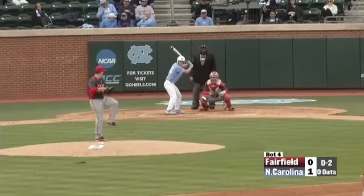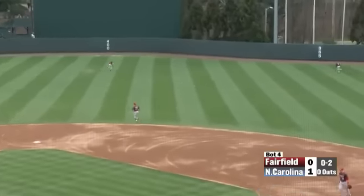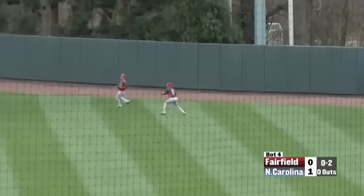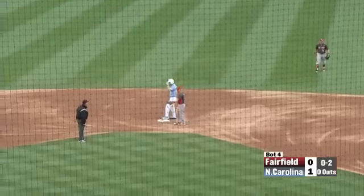He has reached base in all seven games this year for North Carolina — and make it eight as he's going to hit that one in the gap. Looking for two as he rounds first and is going to be in with a double to lead things off here in the fourth.